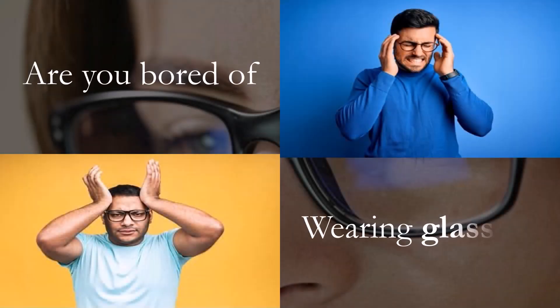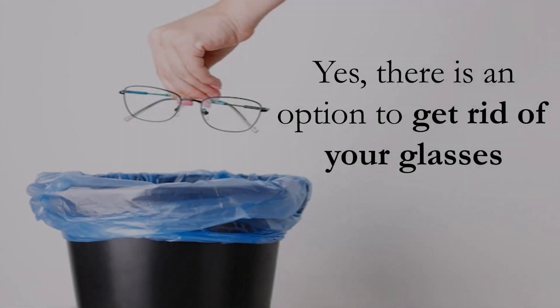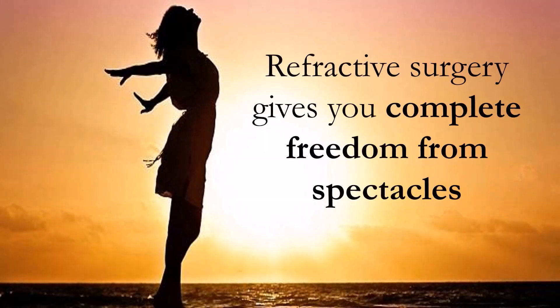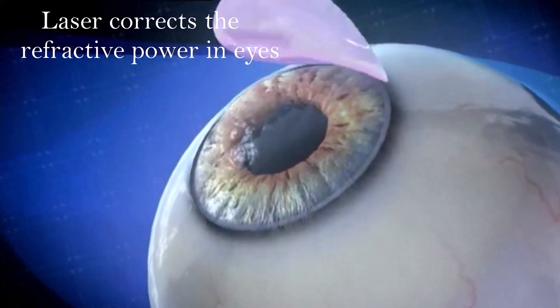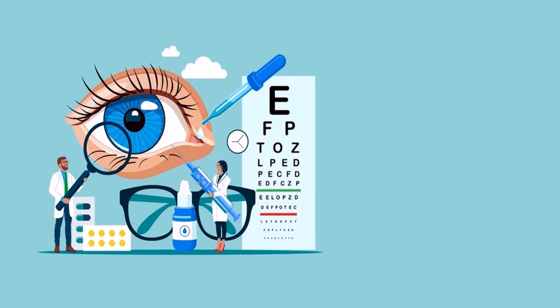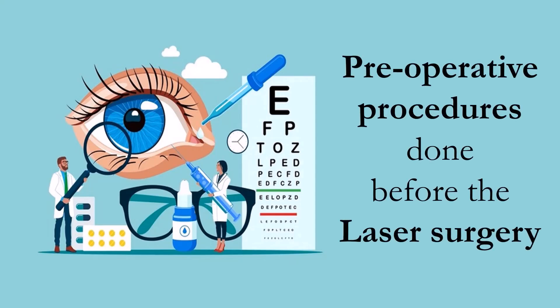Are you bored of wearing glasses? Yes, there is an option to get rid of your glasses. Refractive surgery gives you complete freedom from your spectacles. The laser ablation on the cornea corrects the refractive power in your eyes to bring the light rays to exact focus on the retina. This video will provide brief information about the preoperative procedures done in a LASIK clinic before your laser refractive surgery.